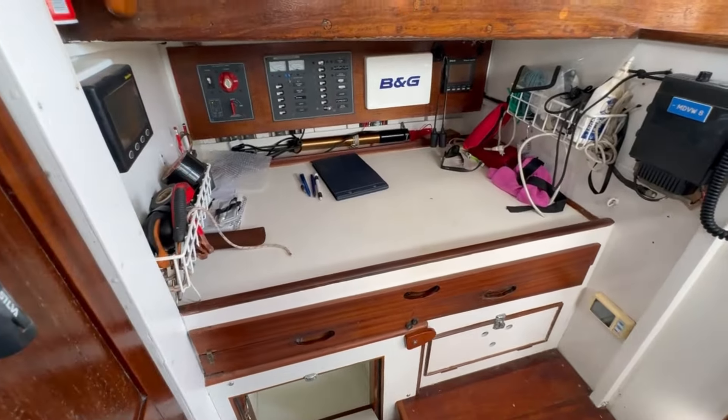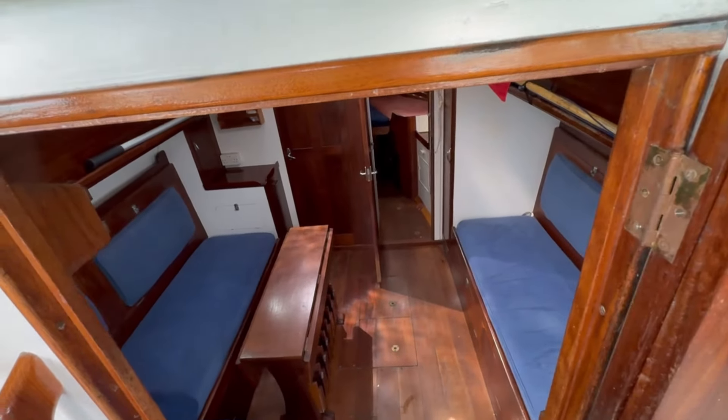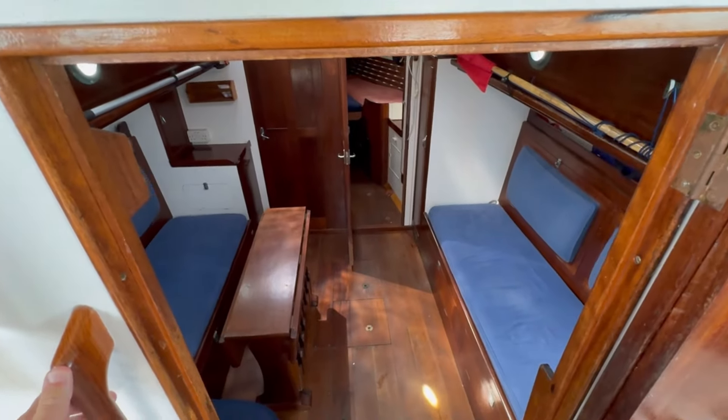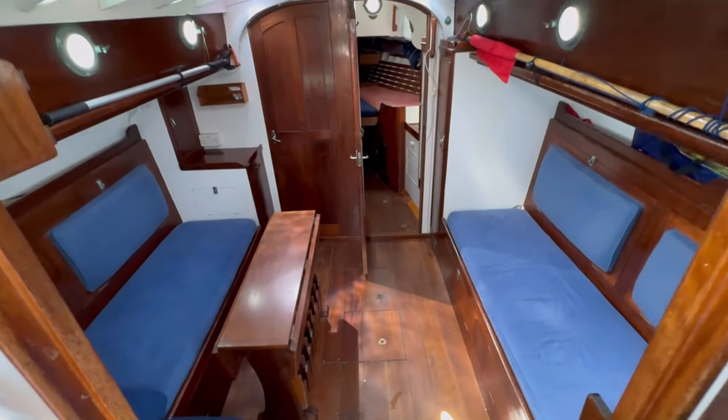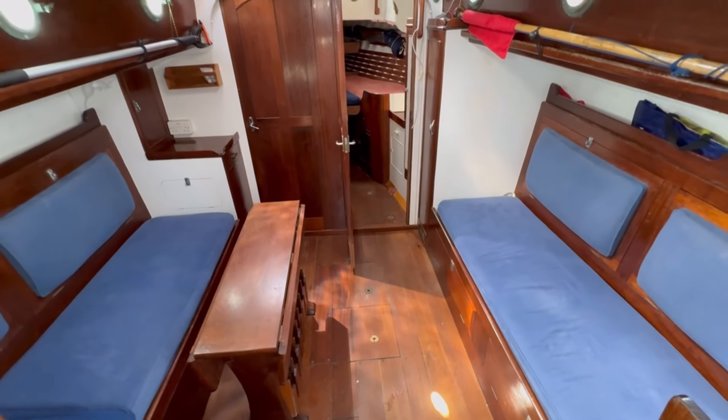The doghouse is very light and airy with good visibility all round through the windows. There are bifold doors — double bifold doors — locked in place with a bronze catch, which come across and close off the saloon. If you've got more people on board and you're on night shifts, you can close off the rest of the boat so people can get a good sleep when they're off watch.